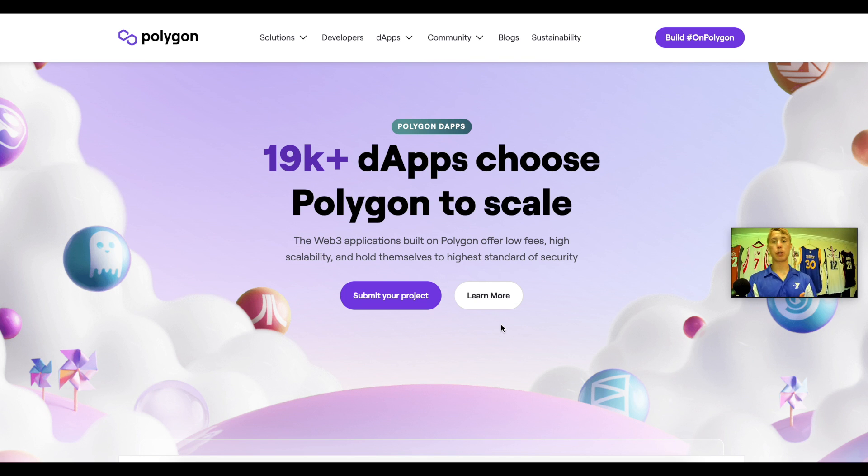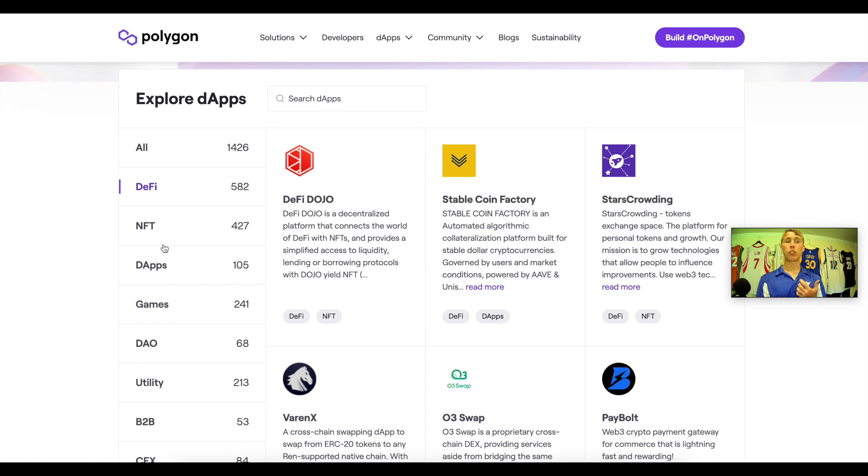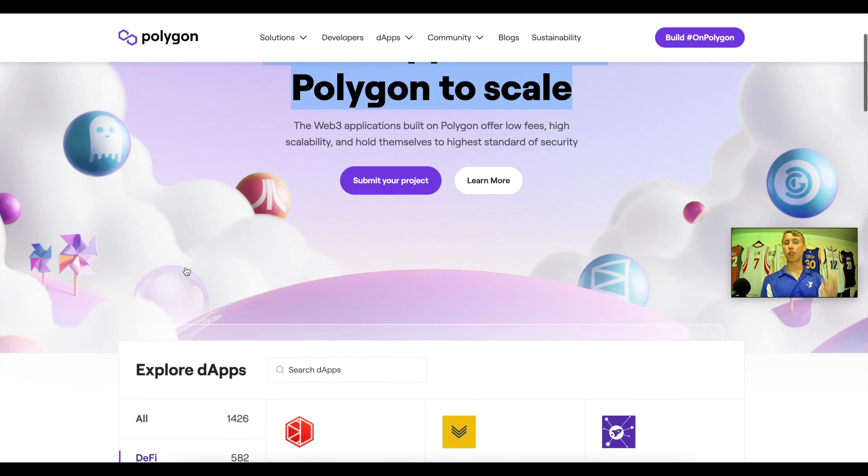We just went over a couple of dApps on DeFi Llama, but there are over 19,000 different dApps to choose from on Polygon. You can specify by DeFi, NFTs, dApps, games, DAO, or utility — there are different projects and protocols that you can filter by.